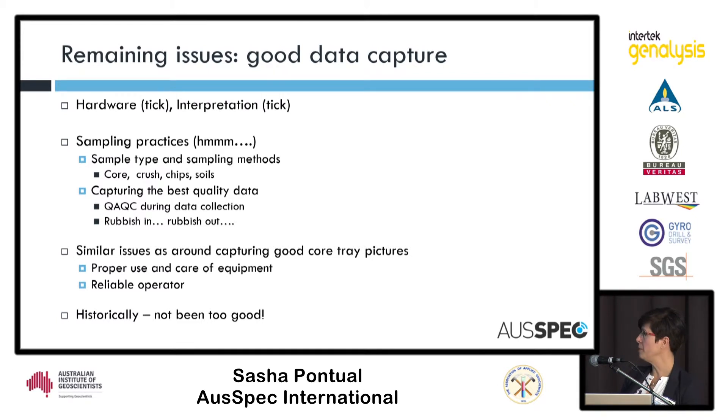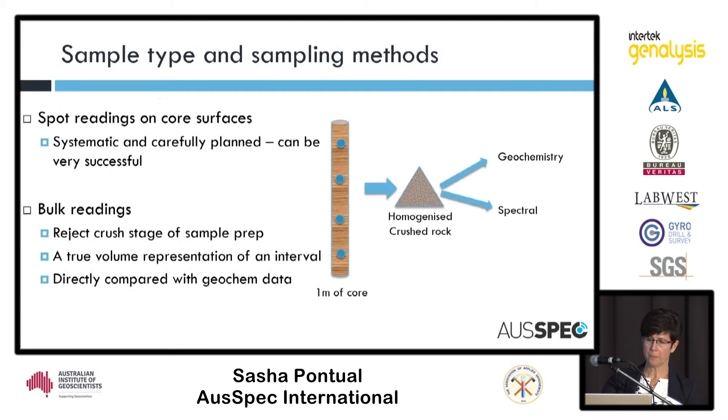It's similar to the problems we have with collecting good quality core tray pictures — that's been an issue over the years, and as you go further back in history the worse those photographs get, and the same with spectra. You need proper use and care of the equipment and obviously a reliable operator to do the measurement.